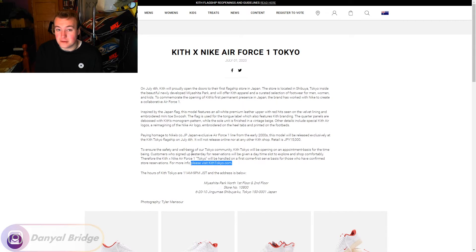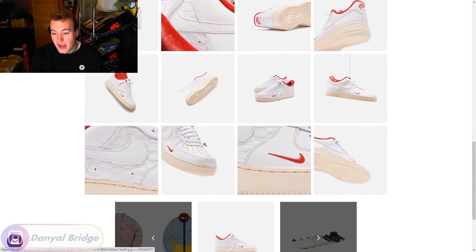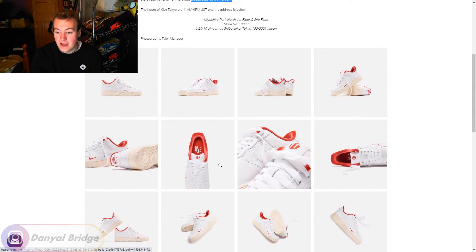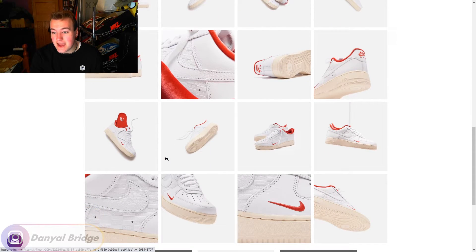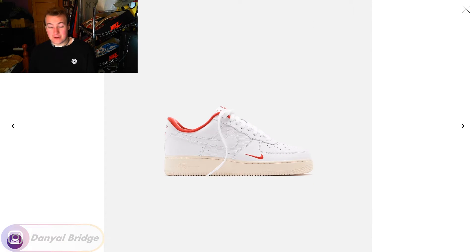Got to give you some props, Kith — congrats for opening your first Japan store. That's not a thing to overlook. I love the influence behind the design. But I think we now have to dive into the design itself. We've got a bunch of images here with the color palette of the shoe obviously taking influence from Japan's flag, which is called the rising sun. We'll dive into all the images and cover all the little details that the article specified.